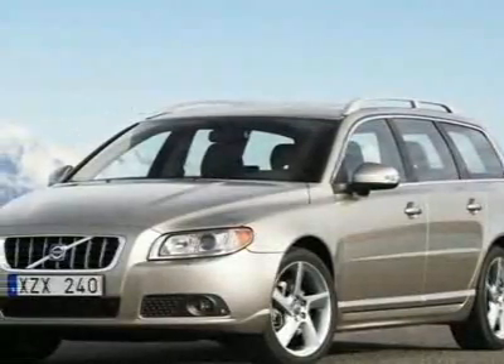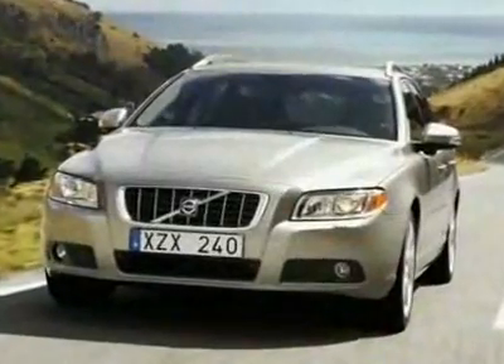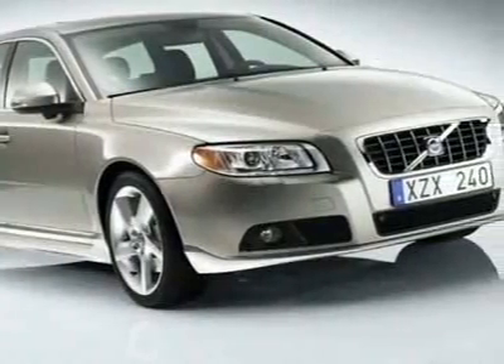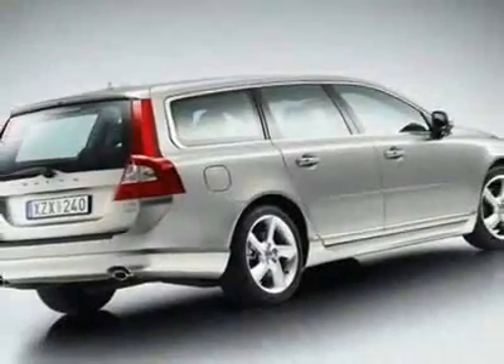Come take a look at this new 2010 Volvo V70 4-door wagon with moonroof. For your protection, this vehicle has a full factory warranty. This vehicle gets 18 miles per gallon in the city and 27 on the highway.